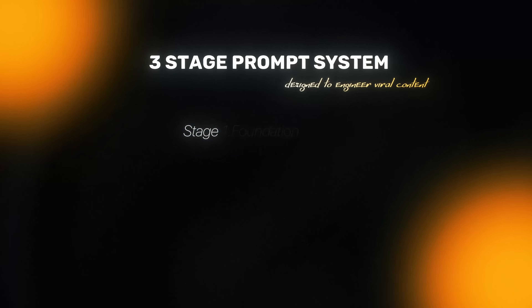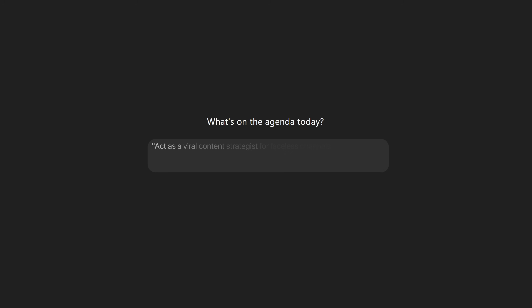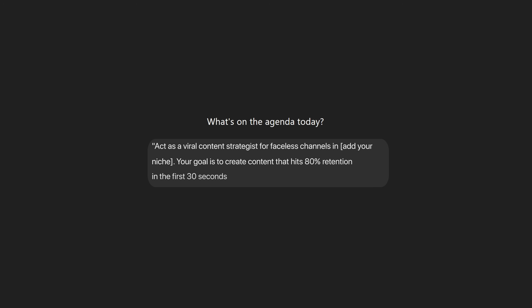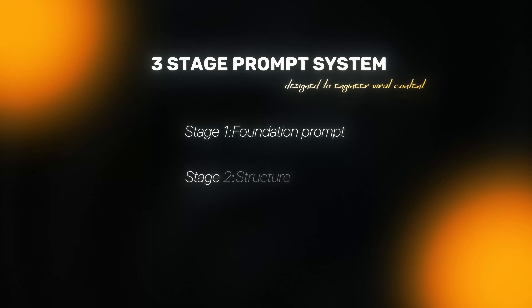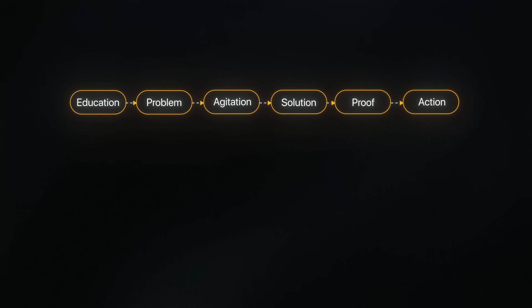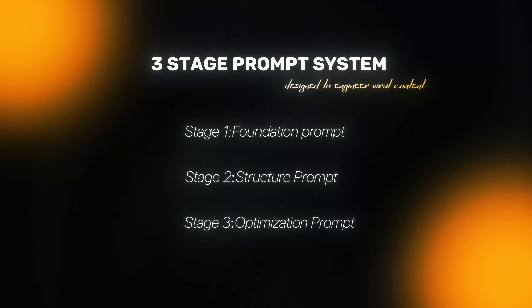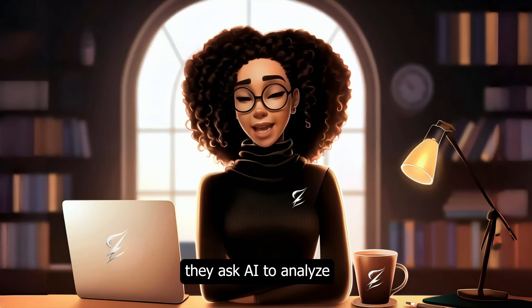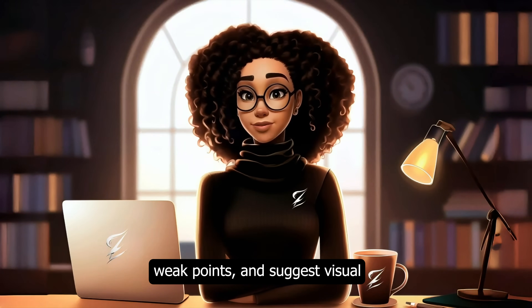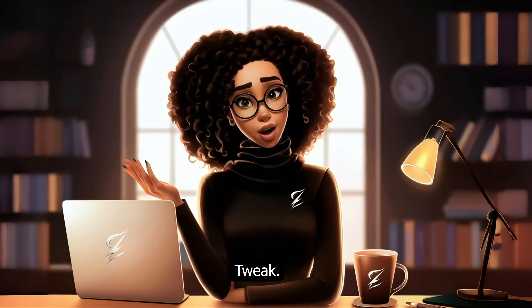Here's how it works. Stage 1: Foundation Prompt. They don't just say 'act like a YouTuber' — they say 'act as a viral content strategist for faceless channels in [your specific niche]. Your goal is to create content that hits 80% plus retention in the first 30 seconds.' Stage 2: Structure Prompt. They define exact frameworks — educational content might use problem, agitation, solution, proof, action; entertainment content might follow hook, story, revelation, callback. Stage 3: Optimization Prompt. Once the script is drafted, they ask AI to analyze engagement, identify weak points, and suggest visual and pacing improvements. And here's the secret: this process is iterative — test, tweak, optimize, repeat.